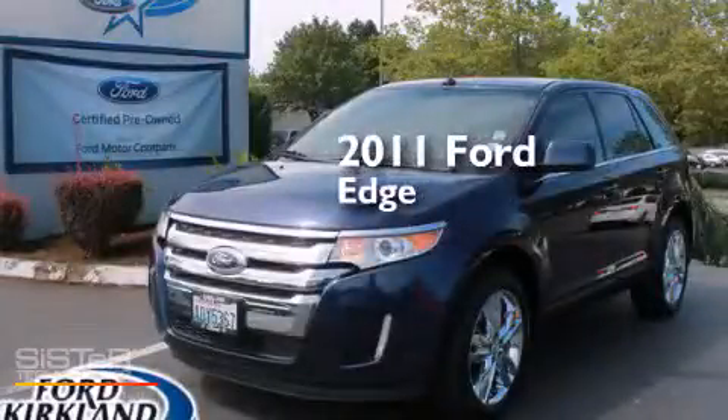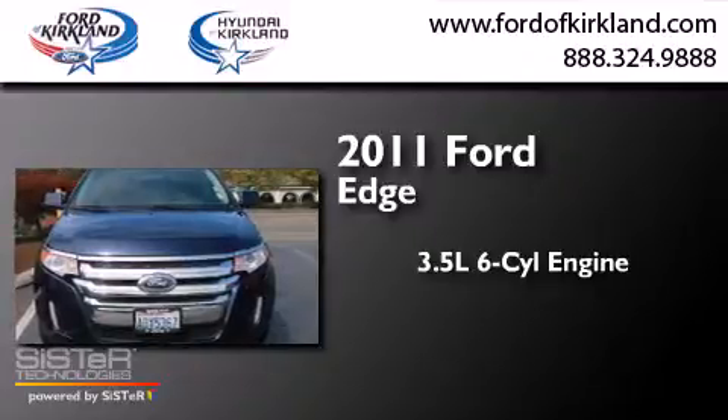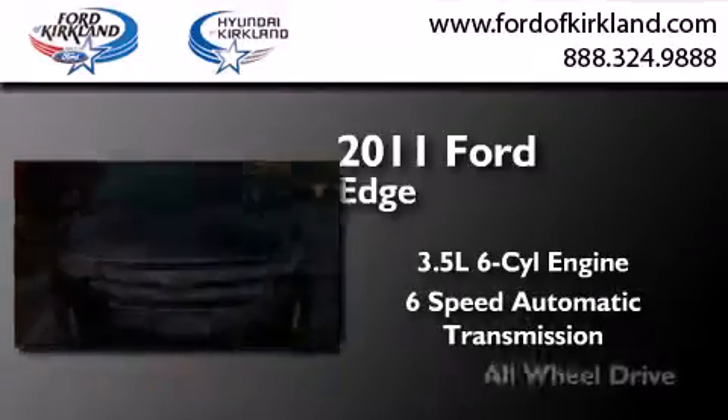This is a 2011 Ford Edge. It has a 3.5 liter 6-cylinder engine, a 6-speed automatic transmission, and all-wheel drive.